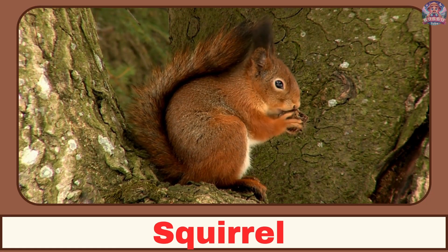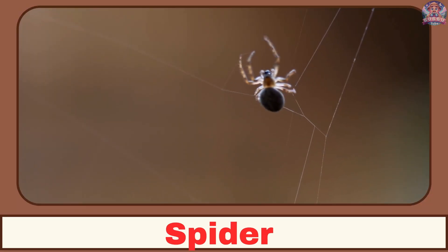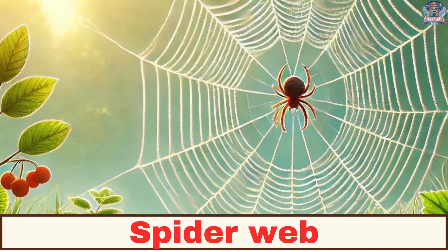Where does a squirrel live? A squirrel lives in trees. Where does a spider live? A spider lives in a web.